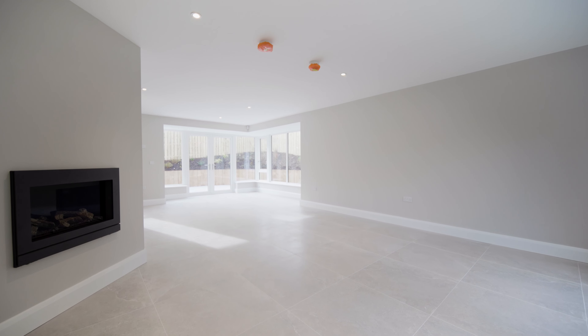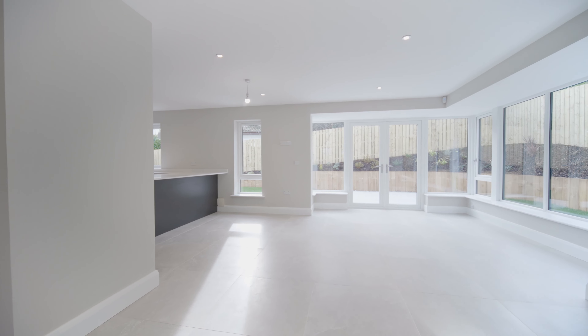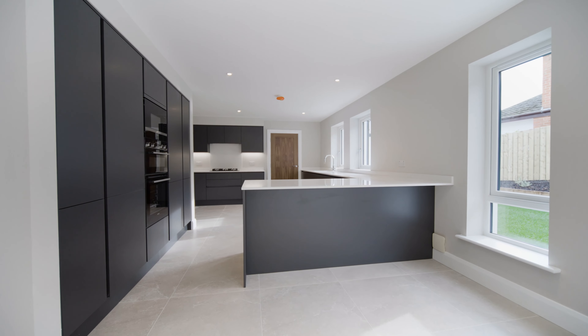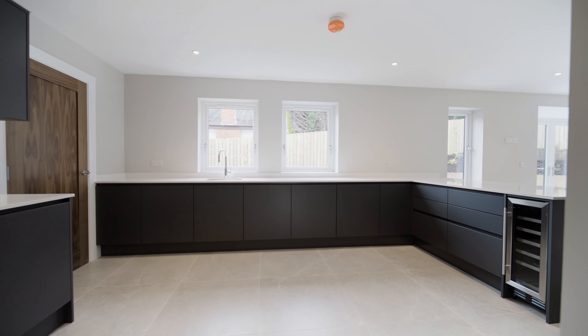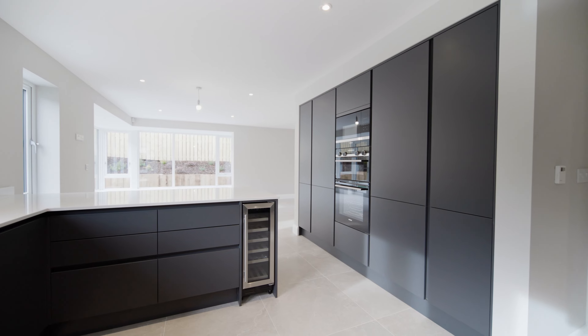5B Brompton Road is one of only two commanding family homes built to an exacting standard and arguably one of the finest new homes to be introduced to the sales market within the North Down area for many years, and we would recommend an early viewing to truly appreciate what this commanding property has to offer.